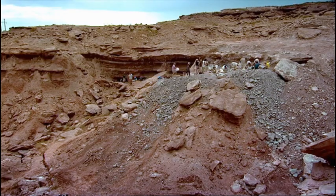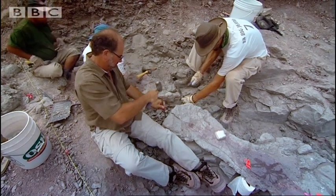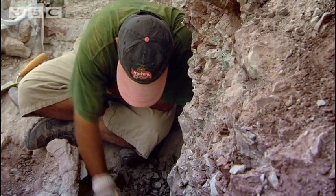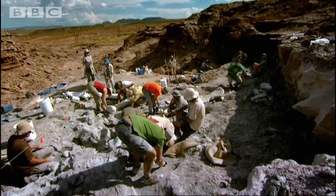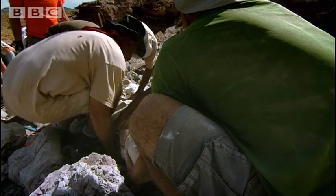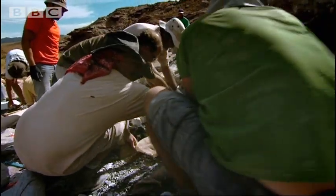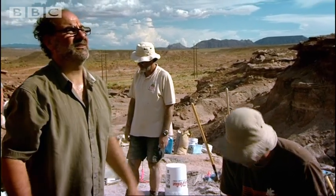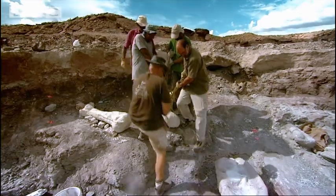Working out what species this is won't be possible until the bones are back in LA. But fossils are fragile and moving them is a risky business. It has to be 400 pounds at least, if not more. Go slowly.